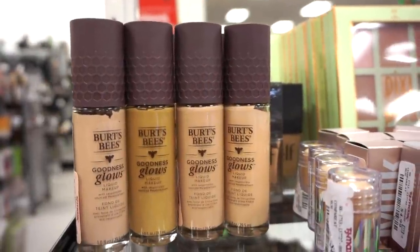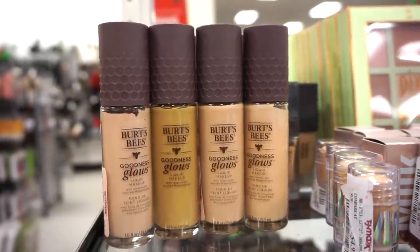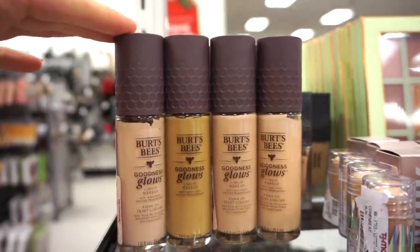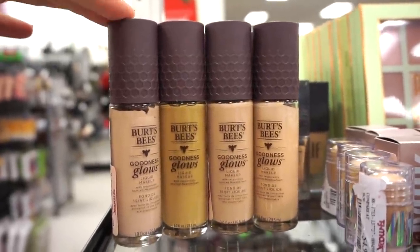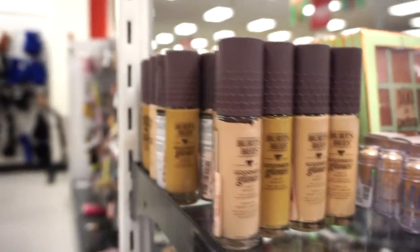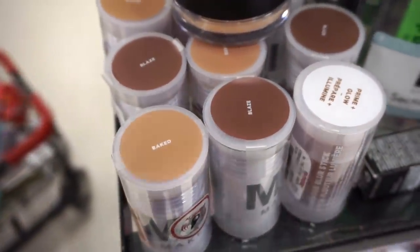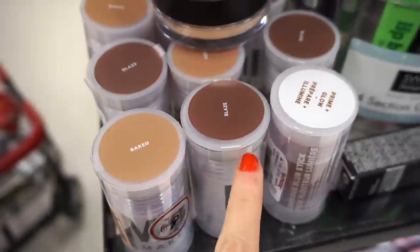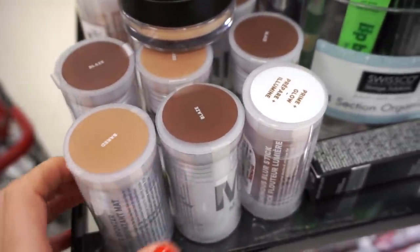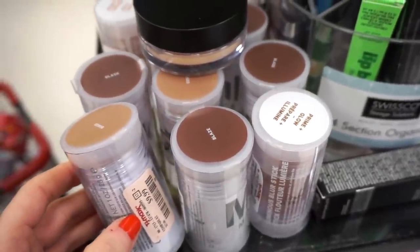Next they have the Burt's Bees Goodness Glow Liquid Makeup — Emma popped in to say hello! These are retailing for $7.99 with a bunch of shades to choose from. More Milk Makeup Cream Bronzers — we saw Blaze but they have Baked here as well for $9.99. I own one of these, I just don't remember which shade.